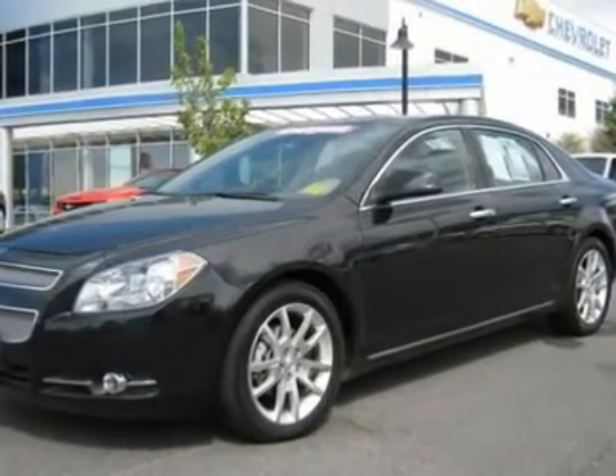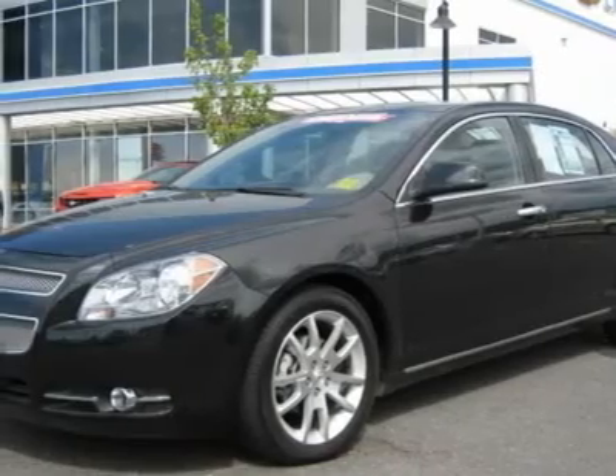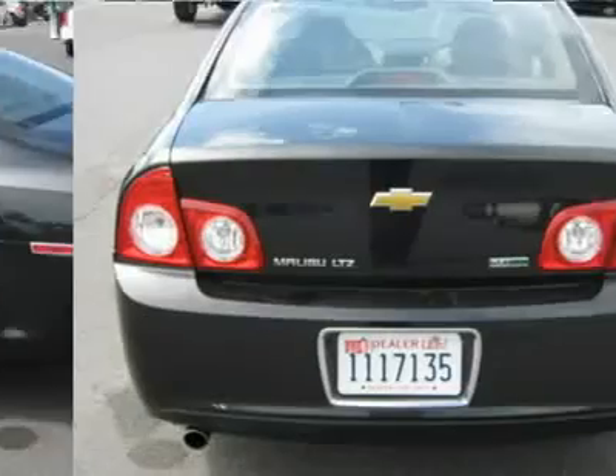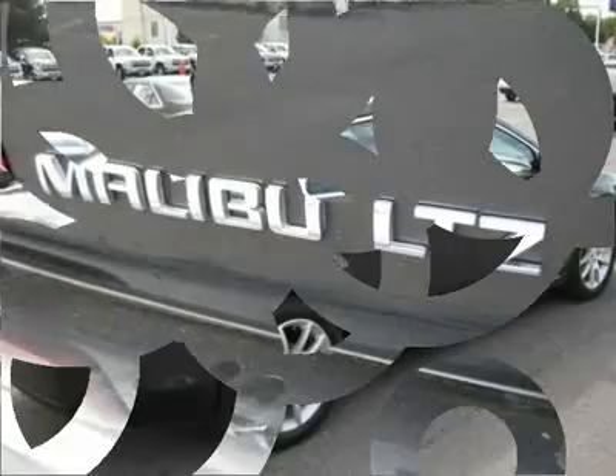2010 Chevrolet Malibu LTZ, four-cylinder, only 26,000 miles. Black granite with two-tone ebony cashmere leather interior, equipped with heated seats, Bose, great fuel economy and a luxury ride.